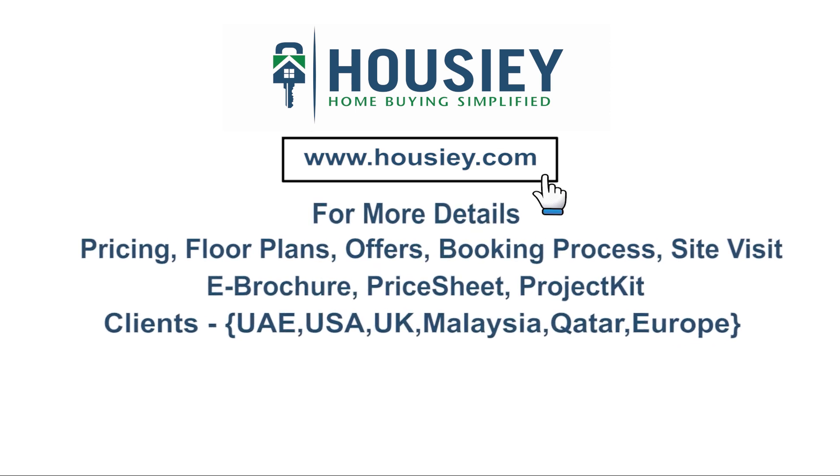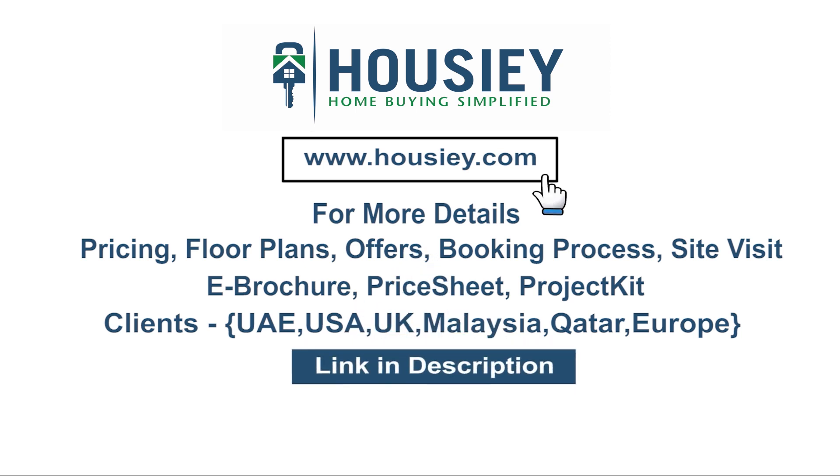If you have any queries related to pricing, plans, offers, booking process or want to do a site visit, you can click on the link mentioned in the description. Our clients can also connect with us on the same link. If you liked this video and want to watch more such project sample flat tour videos, subscribe to our channel, Howzee.